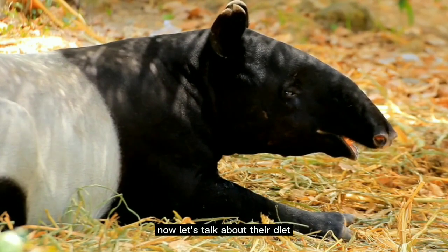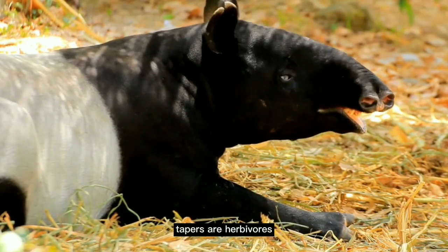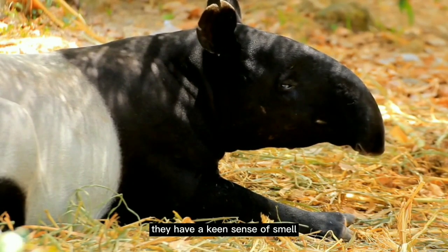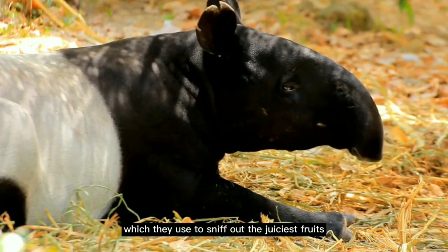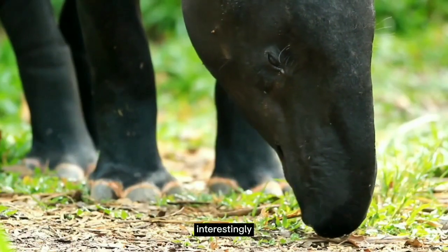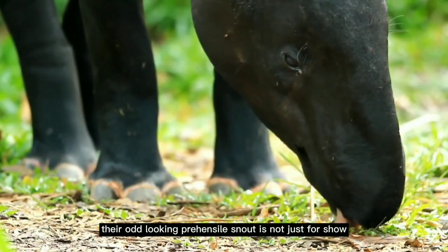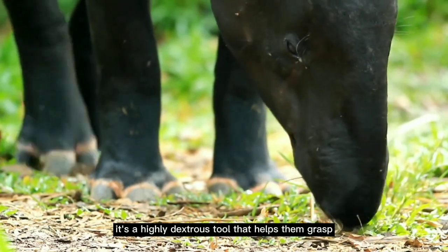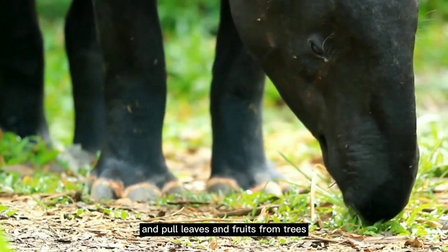Now let's talk about their diet. Tapirs are herbivores, feasting mainly on leaves, twigs, and fruits. They have a keen sense of smell which they use to sniff out the juiciest fruits and the freshest leaves. Interestingly, their odd-looking prehensile snout is not just for show — it's a highly dextrous tool that helps them grasp and pull leaves and fruits from trees.